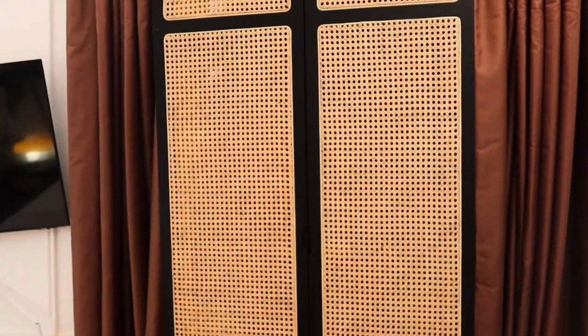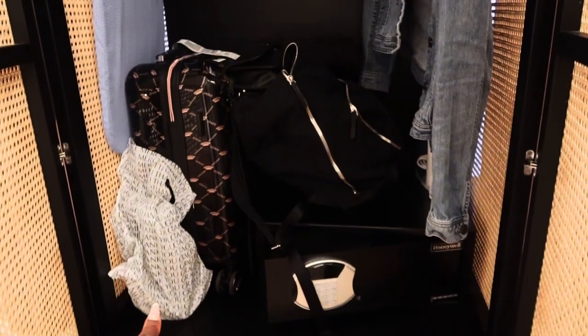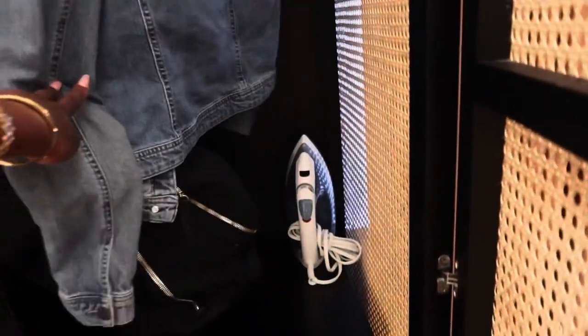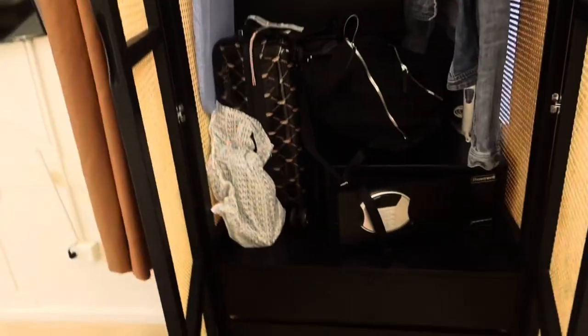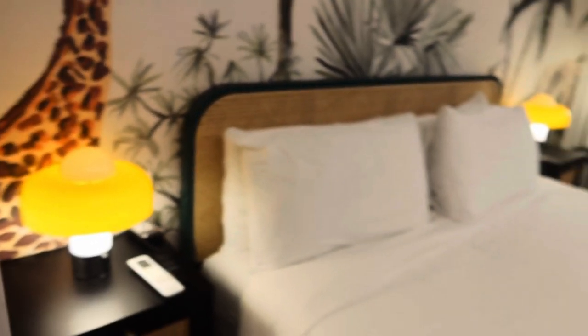There is a chest right here which I've already put my luggage away in because I didn't want it in the way of the video, but later on I'm going to organize my stuff and put it down there. That's a bottle I bought from the airport. There's an iron back there, and this is a safe so you can put your important documents, your passport, or whatever you want to store there. Here we have a nightstand, and then this is the bed — I did book the king room.